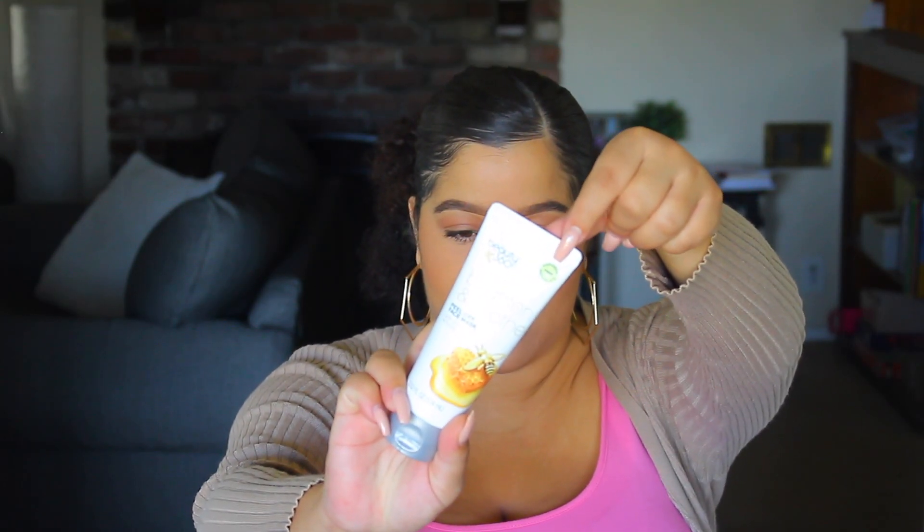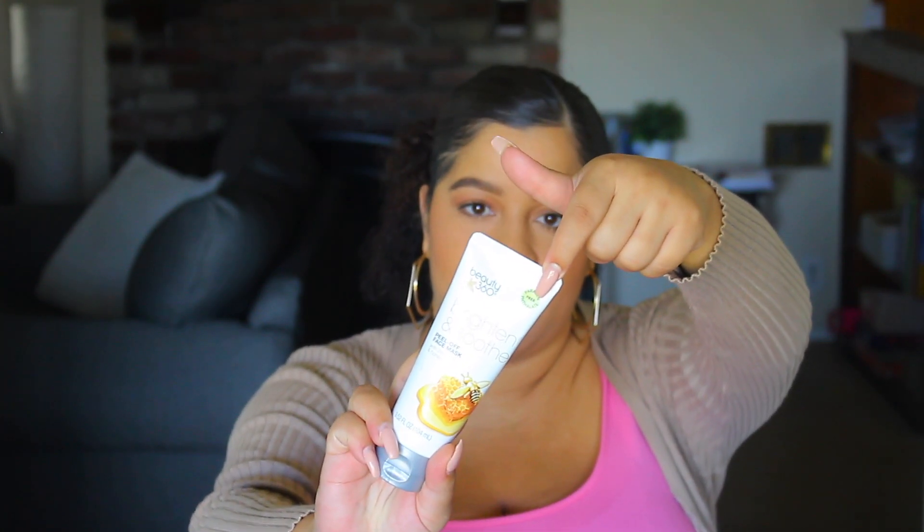I've also used their Beauty 360 Brighten and Soothe. This is basically a peel-off mask, and it's made with 24-karat gold and honey. They actually have a green sticker on their Beauty 360 products, which tells you that it is paraben- and phthalate-free. This is also sulfate-free and fragrance-free. You basically apply it as a mask on your face and neck, keep it on for about 5 to 10 minutes, and then peel it off. It's super cool — it's gold, it's cute.